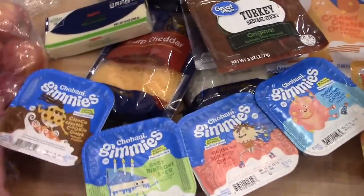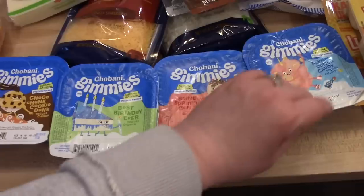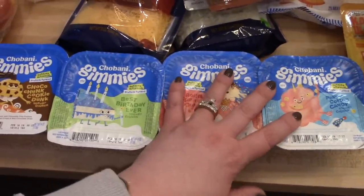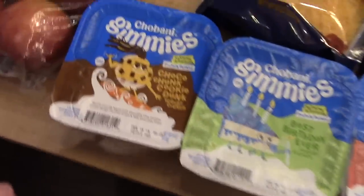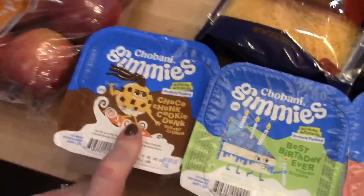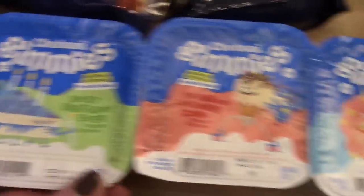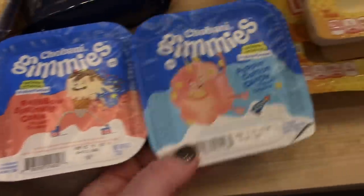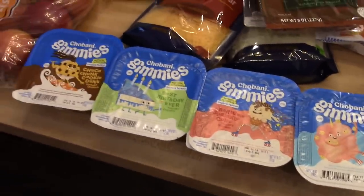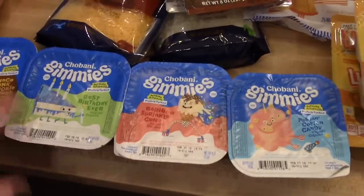Hy-Vee had these new Chobani Gimmies — these are like the kids' version of the Chobani Flips, and I hadn't seen these before; they don't have them at my Walmart yet. So I got four different kinds: one chocolate chunk cookie, one birthday cake flavor, a rainbow sprinkle cone, and a cotton candy. The kids normally like their regular Chobani Flips, so I thought these would be a nice change for them to try.